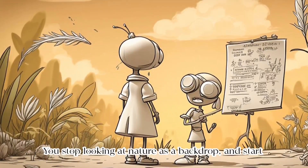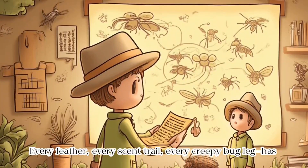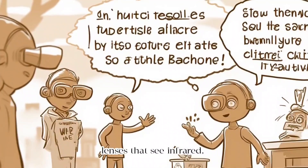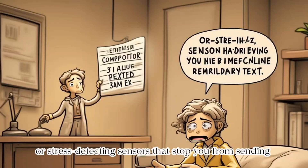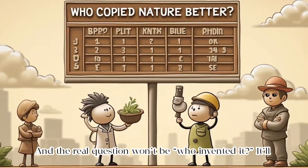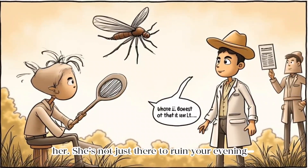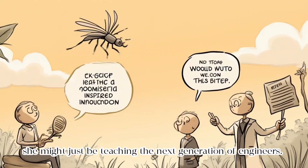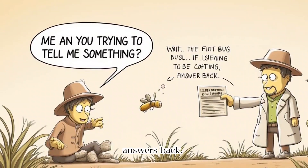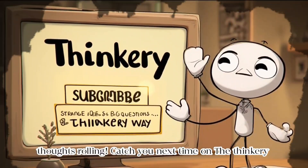You stop looking at nature as a backdrop and start seeing it as a library of ideas. Every feather, every scent trail, every creepy bug leg has engineering baked into it. In the not-so-distant future, we might have contact lenses that see infrared, clothes that change shape based on temperature, or stress-detecting sensors that stop you from sending that regrettable 3AM text. The real question won't be 'who invented it?' — it'll be 'who copied nature better?' So next time a mosquito lands on you, maybe salute her. She's not just there to ruin your evening — she might just be teaching the next generation of engineers. Hit subscribe and let's keep the weird thoughts rolling. Catch you next time on The Thinkery.